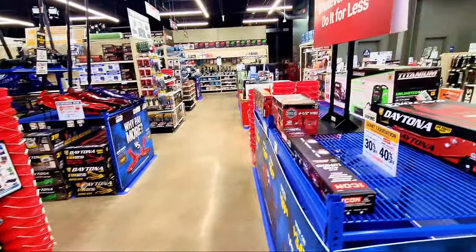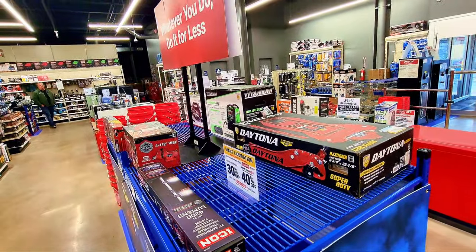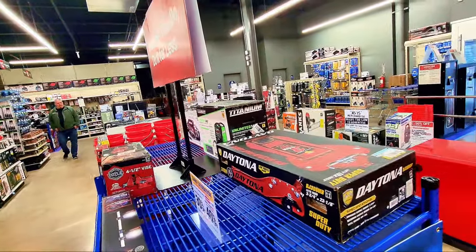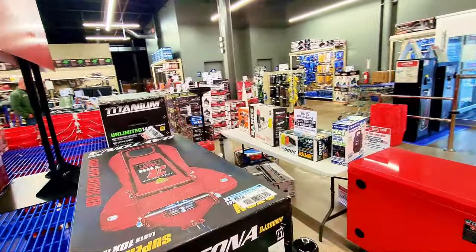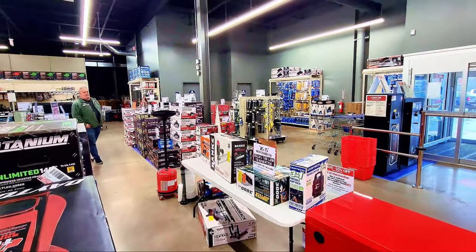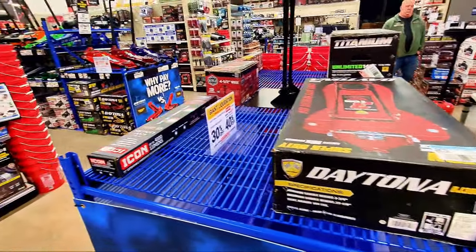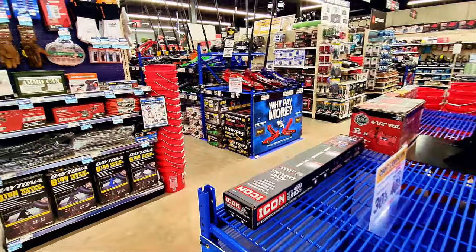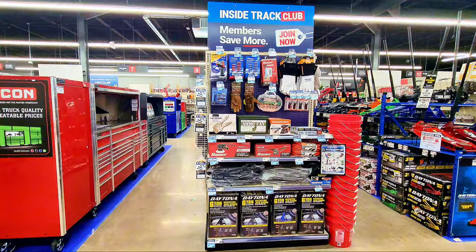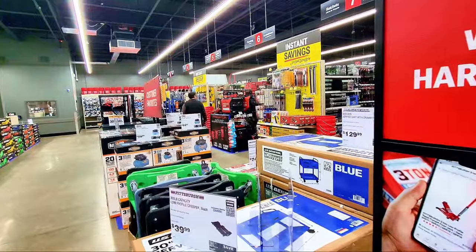All right guys, that's it for me at Harbor Freight. The deals are going from January 26th to February 4th — you can find them online or in store, though some items are in-store only. Check the website for more details on the flyers, discounts, and coupons. Thanks for watching — please subscribe to my channel and hit that notification bell for more videos. Bye!